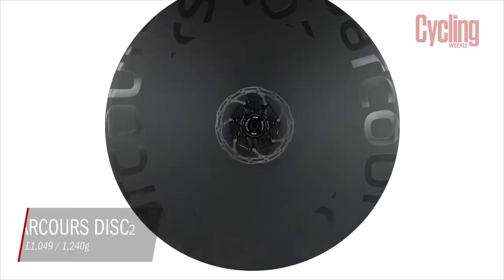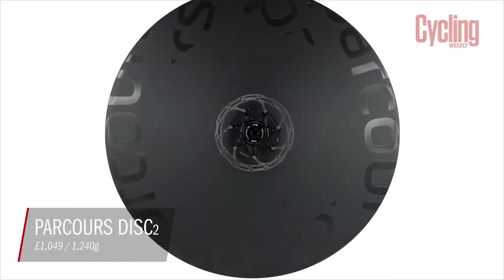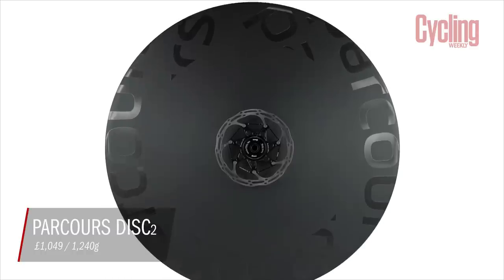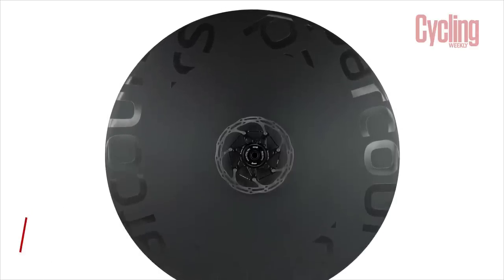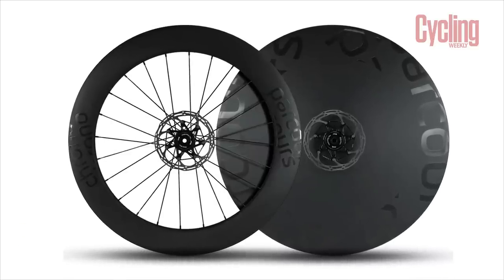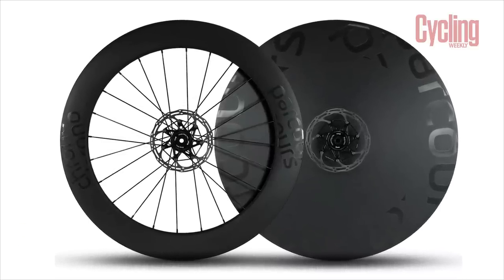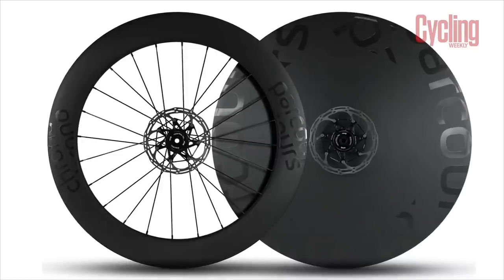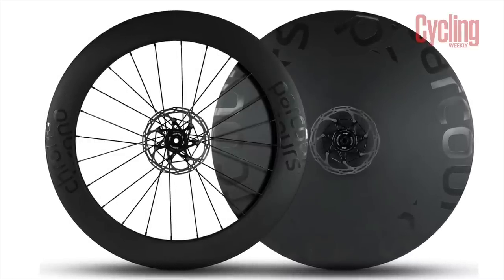The Parkour Disc 2 is optimised around a 28 millimetre tyre — the first disc to be that wide. Parkour have said that even in their testing with a 30 millimetre tyre, the 30 showed no measurable aero penalty. Dov Tate, the founder of Parkour, said the 30 actually tested very slightly faster, but because it was within the margin of error, they're saying no measurable penalty — though it was actually a bit faster.